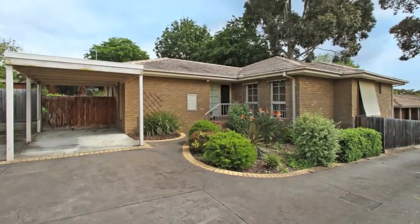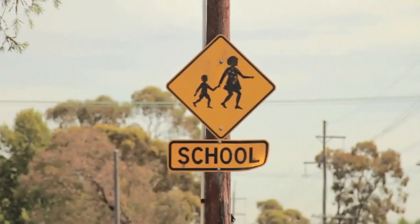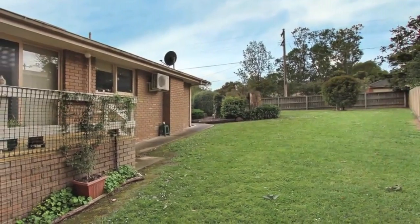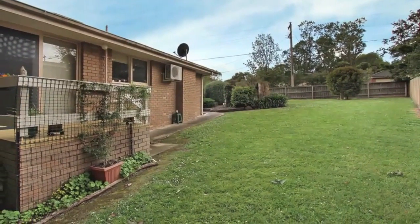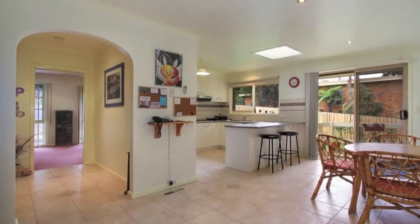If you're looking for a spacious home on a neat block, look no further. Located close to transport, schools and facilities, this four bedroom home is sure to impress. Set on a level block of approximately 612 square metres, this home is a surprise package.